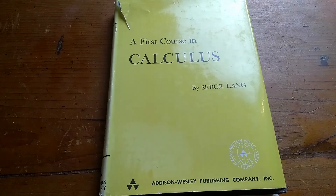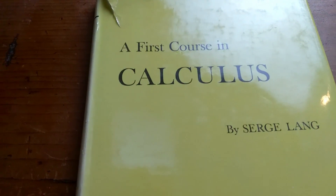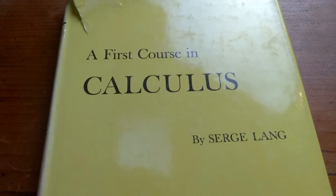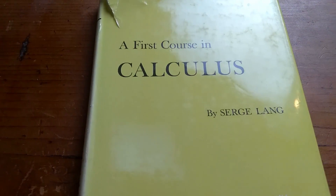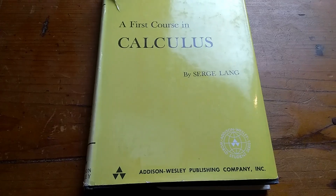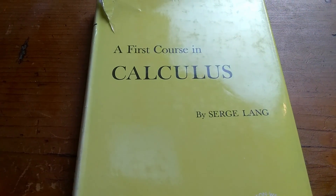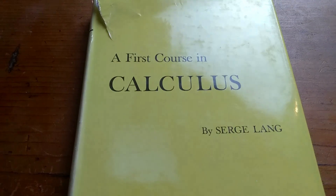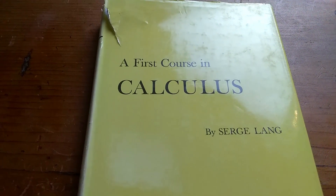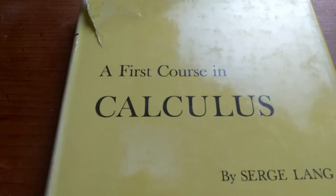Hi everyone. In this video I want to talk about an extremely well written calculus book. This book is called A First Course in Calculus and it is written by the famous Serge Lang. If you've watched my book reviews before, you will know that I am a huge fan of Serge Lang and I own many of his books. This is actually a beginner book, meant for people who are just starting calculus, and even the name implies that: A First Course in Calculus.